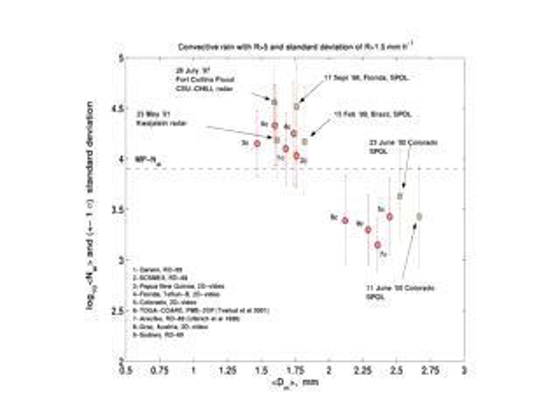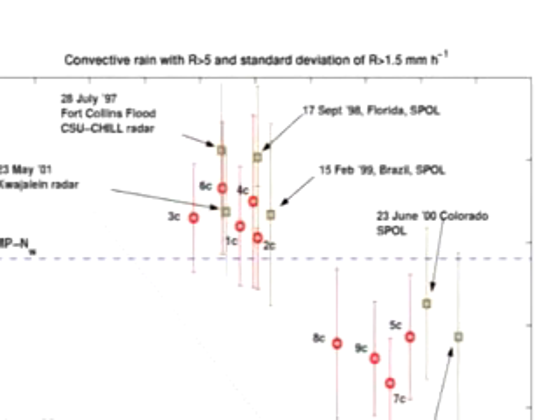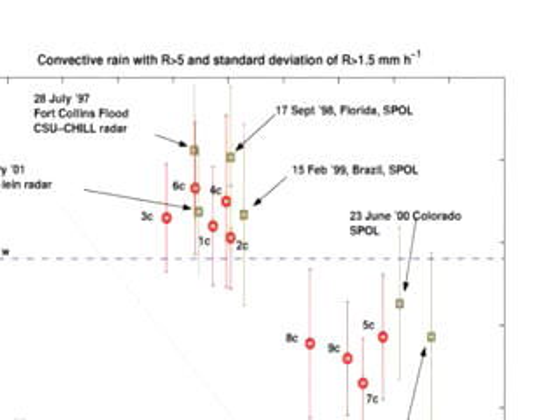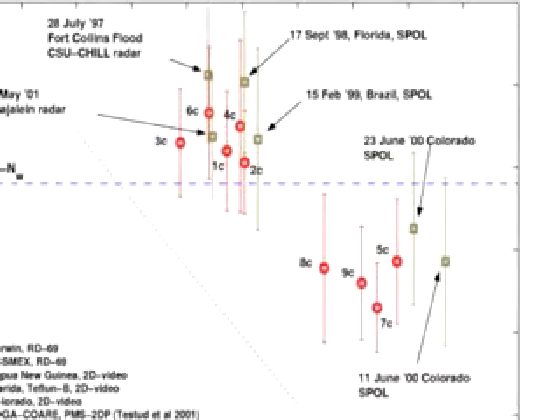This advanced technology can actually improve that accuracy to within 20 percent — instead of factors of two and three, now we're talking about 20 percent, which is a very big improvement. The National Weather Service is using this technology for operational applications because of this accuracy we have worked with for 20 years. We continue to work with students to perfect the technology and develop algorithms, and there will be at least a five-year period of algorithm development and testing for the National Weather Service.